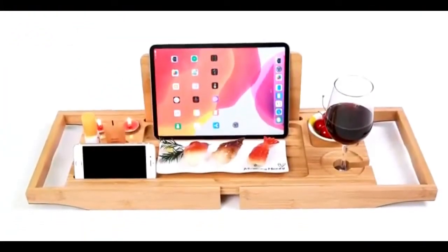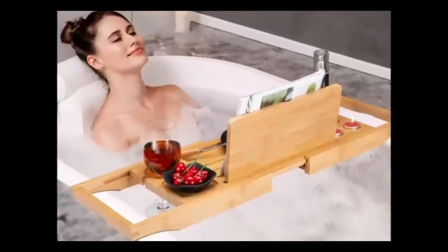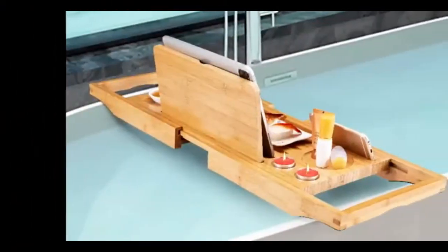Perfect gift idea — the bathtub tray makes an excellent gift for Christmas, a wife's birthday, or a housewarming. This bathtub table caddy was designed to comfortably accommodate a couple in the tub, so you can bring a romantic date night, honeymoon, or anniversary experience.